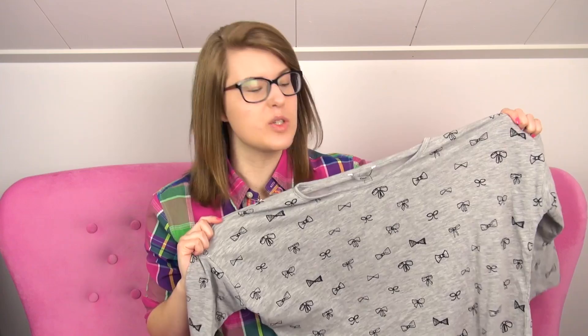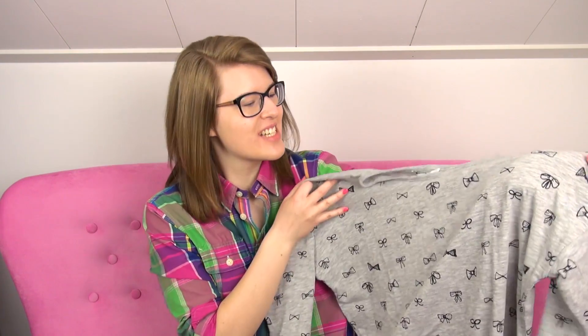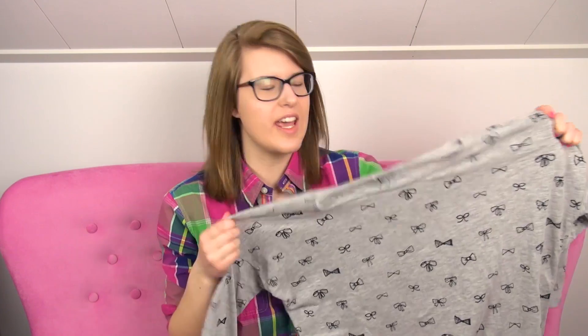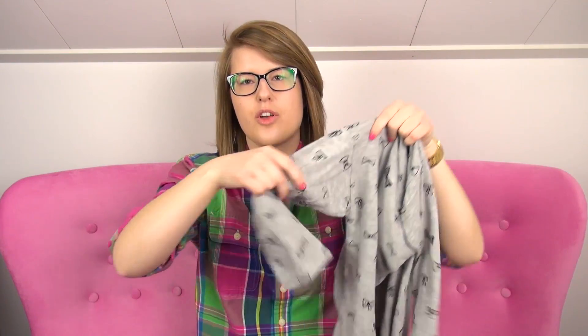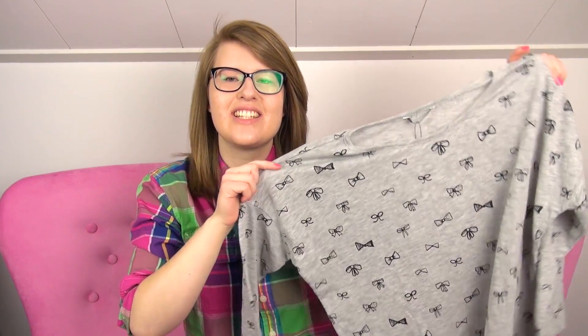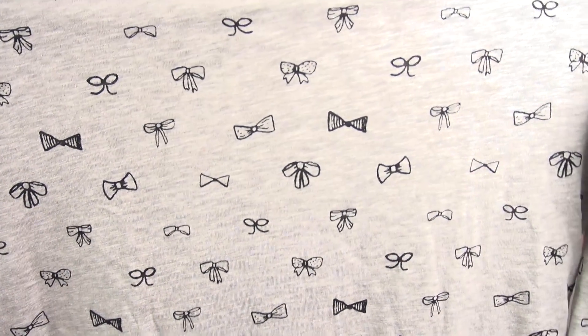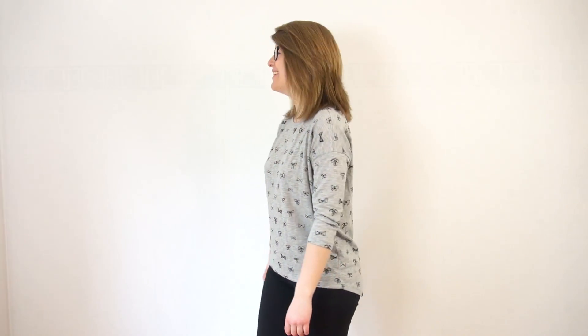And then I picked up this one, which might actually be my favorite out of everything I picked up — I love it so much. It is just a grey, also three-quarter sleeve. But as you can see, it has all these gorgeous cute little balls all over it, which also felt kind of Kate Spade-inspired.